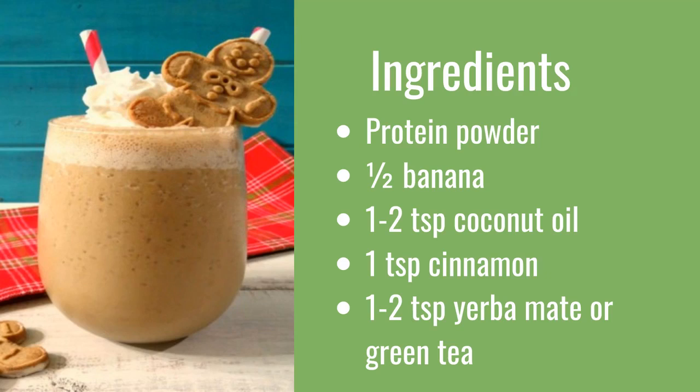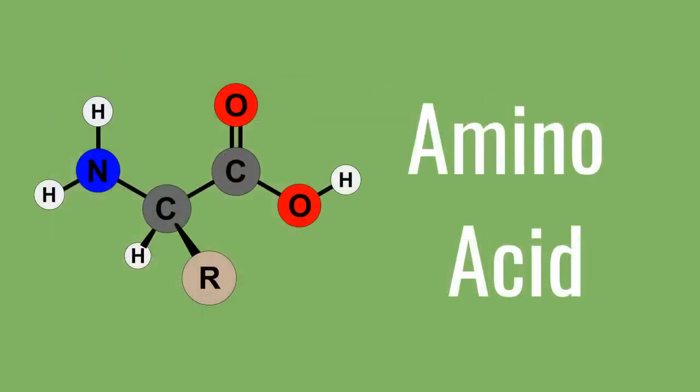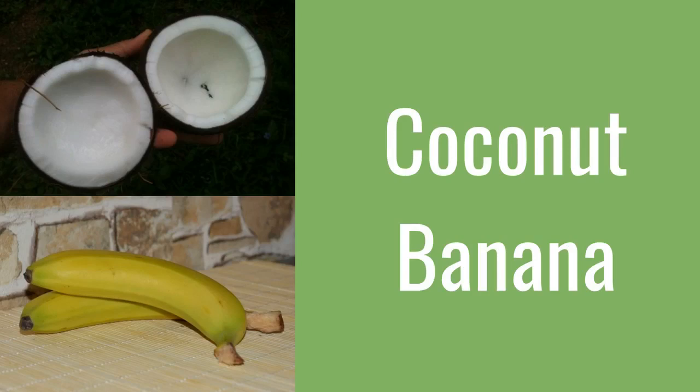This is a powerful set of ingredients for anyone wanting to boost their concentration and focus. The first item of interest is the protein powder — you would normally drink this on its own as a milkshake, but here we're going to incorporate it into our smoothie. Protein is brain food because it is where we get our amino acids. Amino acids are key players in the creation of numerous neurotransmitters; in short, our brains need protein to function properly.